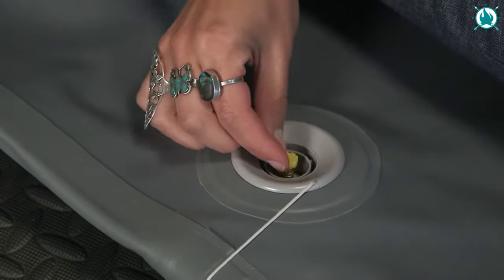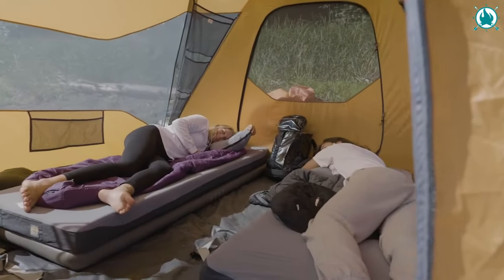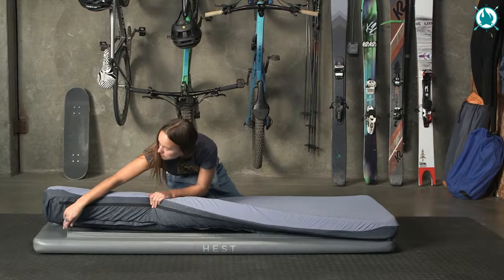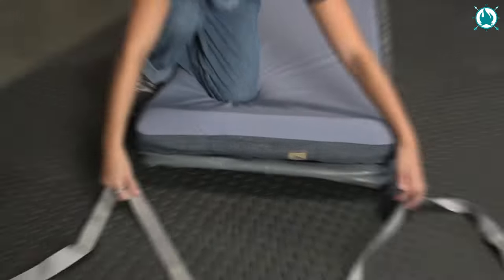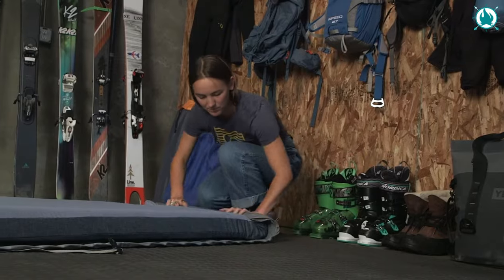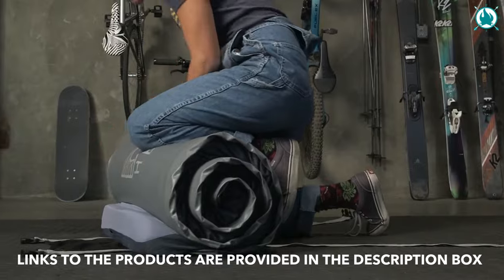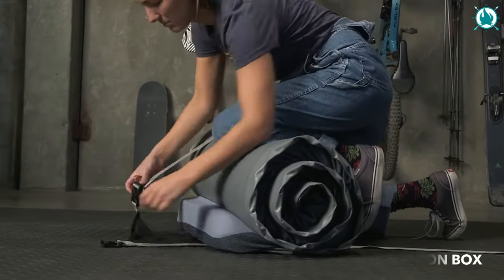It's smartly designed to include a clever cinch foot box that keeps the comforter in place while supporting thermoregulation throughout the night. Clever features like top sheet loops and a cinch compression sack make the comforter easy to store, pack, and clean. Cozy up to the best outdoor comforter and sleep better with Hest. The price is $299.